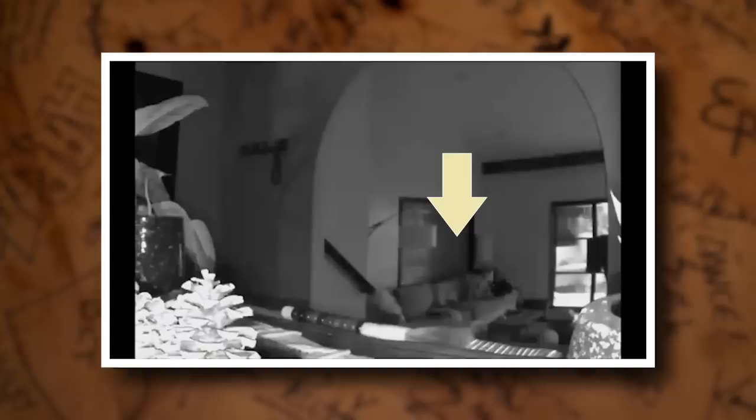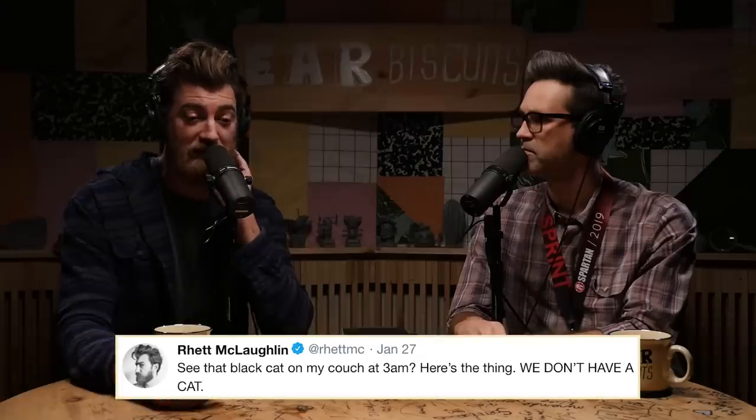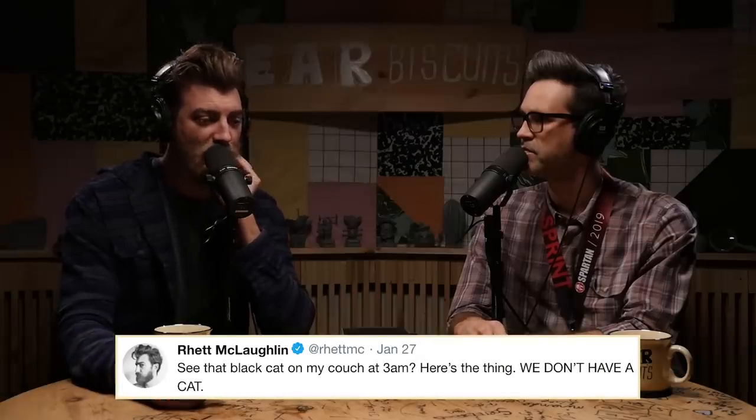I posted this video to both accounts. You may have seen that I posted a video — about a minute long — of a night vision camera focused on the couch in my living room, which is actually a cropped version of the bigger video. I wanted to draw your eye to the cat and I said something like, 'See this cat on my couch at 3 a.m.? Here's the thing — we don't have a cat.' And apparently that was incredibly strategic because it was like my most liked post ever.